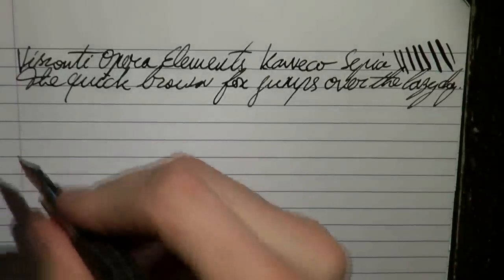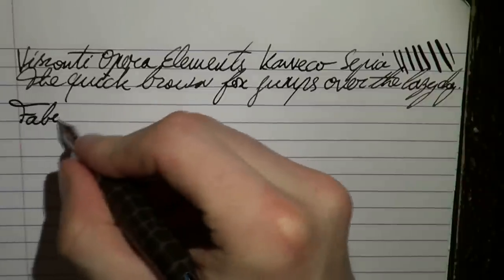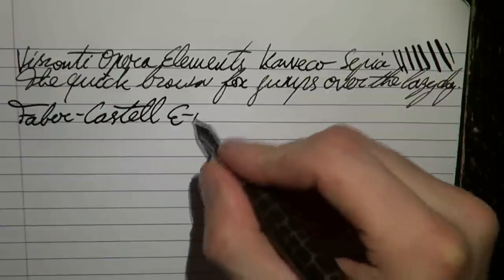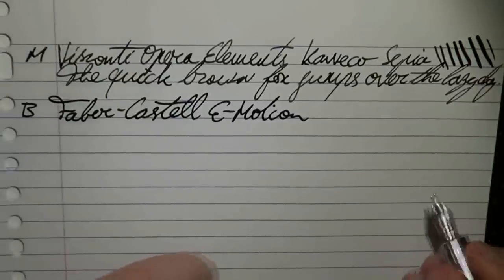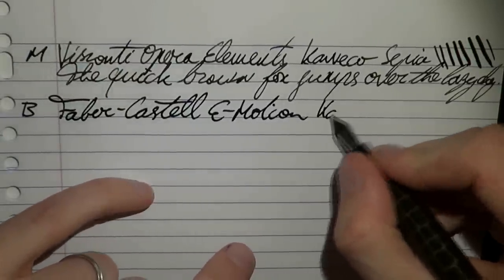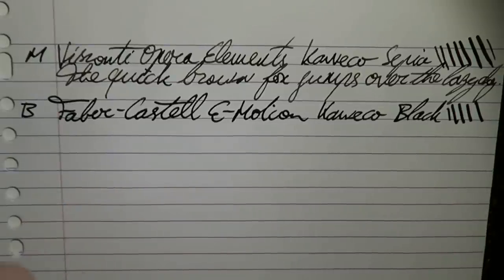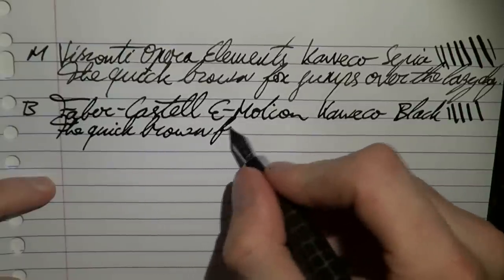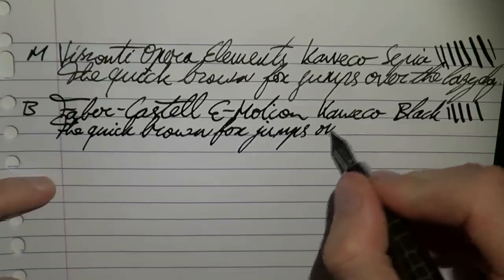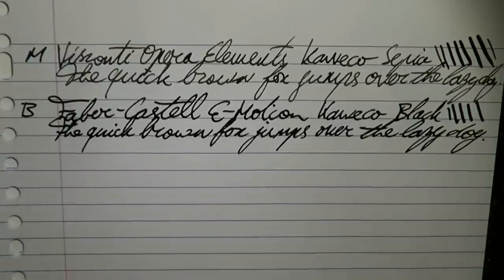I haven't used this pen for a few days, so I need to prime the feed a little bit. Here we have the Faber-Castell E-Motion. The first pen was a medium nib; this is a broad nib — I'll put that in the margin. This is the Croco, and the ink is Caveco Black. There is a little line variation, but it's a relatively stiff nib. It's a really nice, smooth nib — it always impresses me. A black ink doesn't really bring out the shading capacity, but because it's relatively broad, it's a decent shader.